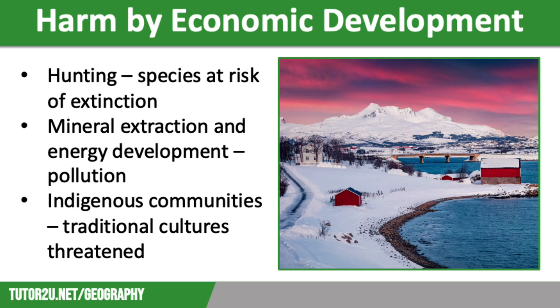Cold environments have been significantly harmed by economic development. Hunting has caused some species to be at risk of extinction. Mineral extraction and energy industries have polluted the land, and indigenous communities have had their traditional cultures threatened. There are many different ways that technology has been used to preserve the delicate environment and the traditional communities who live there.